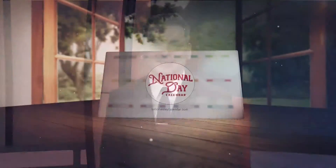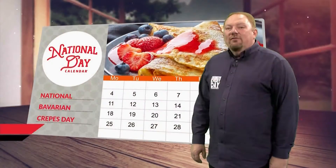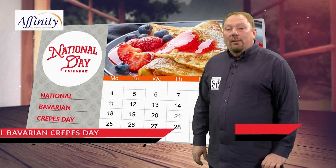Now let's check out our National Day Calendar. Today we celebrate getting to the good stuff with your crepe recipe you don't have to wait for. Welcome to March 22nd on the National Day Calendar. If you've ever wondered about the difference between French and Bavarian crepes,